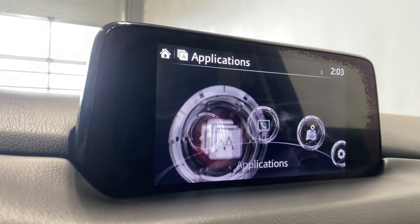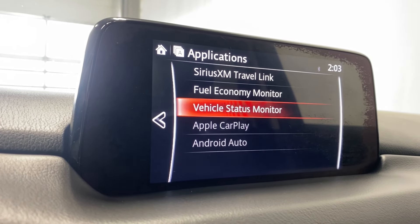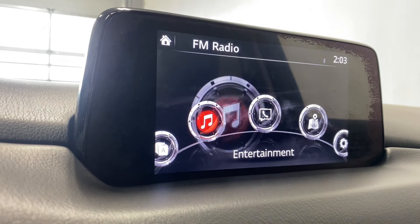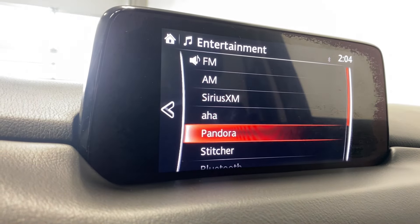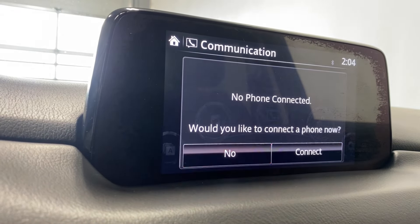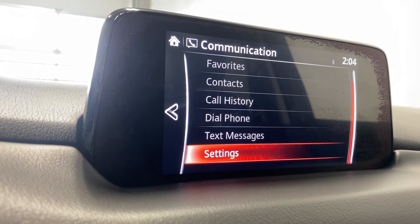Coming to the applications tab, you've got SiriusXM, traveling, fuel economy monitor, vehicle status monitor, Apple CarPlay, and Android Auto. For audio sources you've got FM, AM, SiriusXM, Pandora, Bluetooth, and a couple of USB inputs. Under communication, if you have a phone connected you'll have access to favorites, contacts, call history, dial, phone, text messages, and much more.